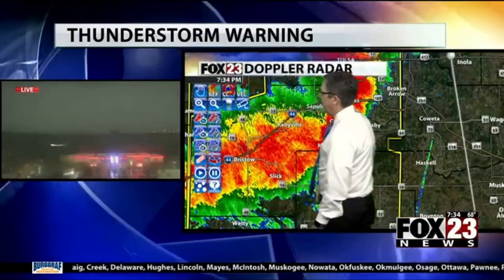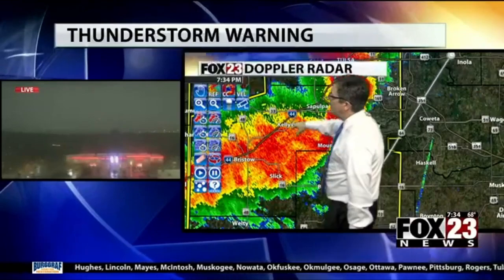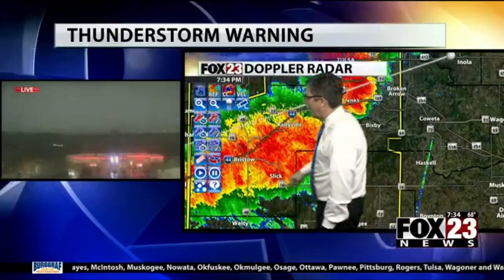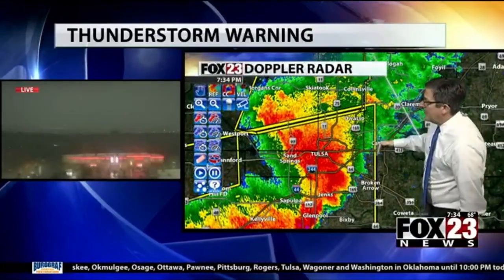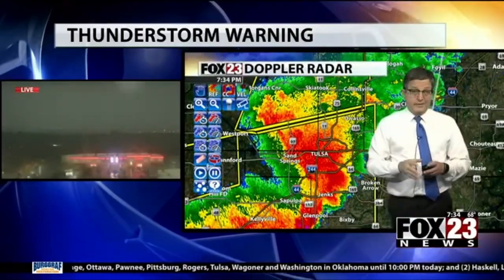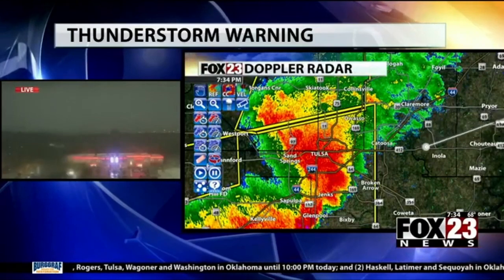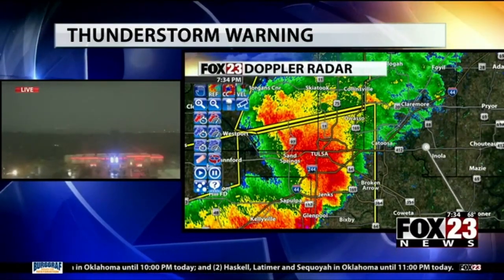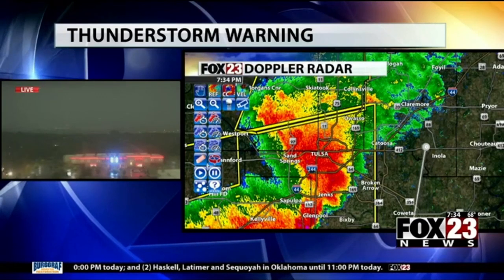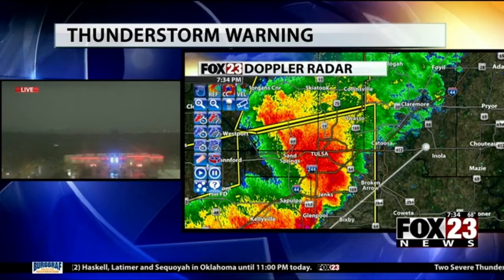Jumping back to reflectivity — the strongest thunderstorm is moving right into the metro area. Thunder, lightning, heavy rain sweeping across the city. There is some good news: this thing is moving pretty quickly, so maybe that'll help alleviate flooding problems. We're still going to get a ton of rain really quickly, but it should not overwhelm drainage systems or storm sewers.